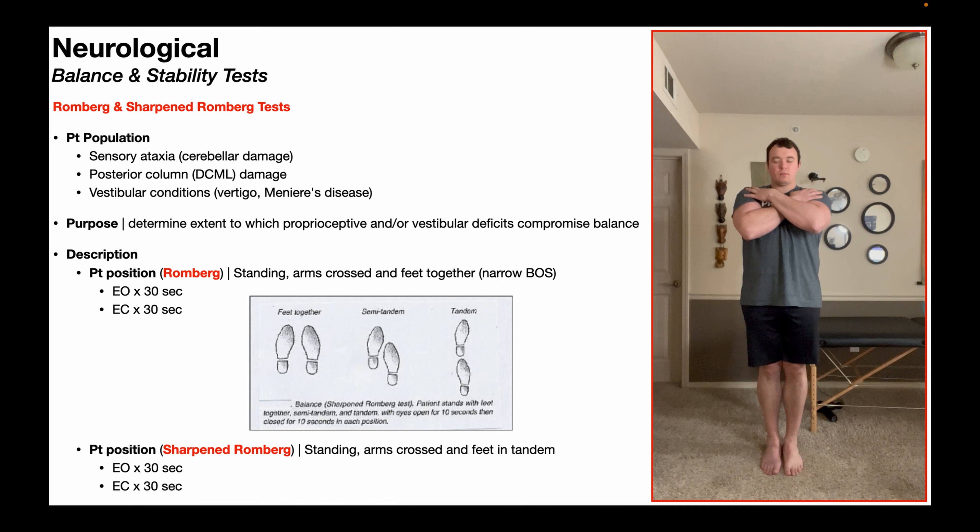But when the patient closes their eyes, that eliminates visual input. So now the brain has to rely only on a combination of vestibular function and proprioception to maintain balance. If there is an issue with proprioception and/or vestibular function, the patient is probably going to have a really hard time maintaining balance with the eyes closed, but not so much with the eyes open because they're able to rely on visual input.